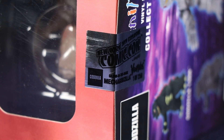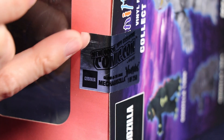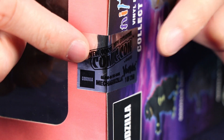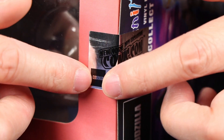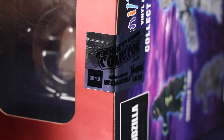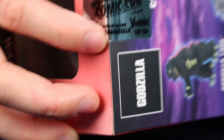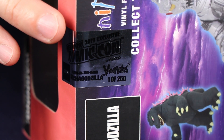We're going to show it to you here, take it out of the box, show it glowing in the dark, and compare it to the other Vinnie Mates. The box is pretty much the same as the standard — the biggest differentiator is the seal, which says New York Comic Con 2019 exclusive, and features the new Godzilla text logo and says glow-in-the-dark Mechagodzilla.